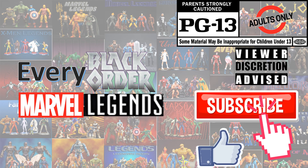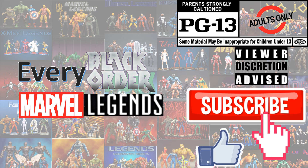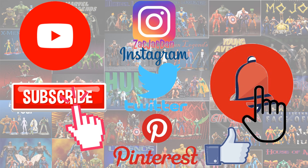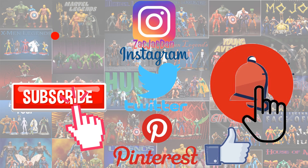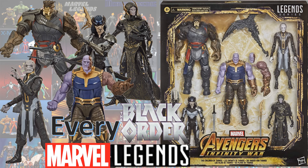Don't forget to smash that like button and subscribe to the channel. Remember guys, this is for adults. Don't forget to check me out on Instagram, Twitter, and Pinterest - find all the photos that you want of these videos. What's up you guys, it's Jack Dan back with another Every Marvel Legends video, this month my Every Black Order Marvel Legends.